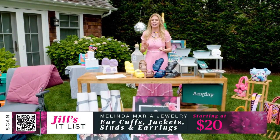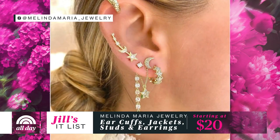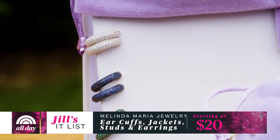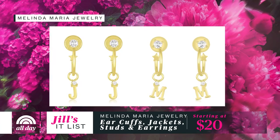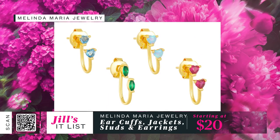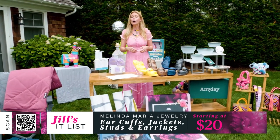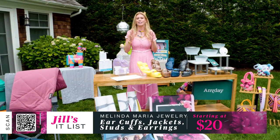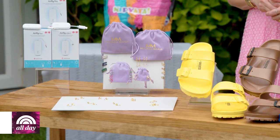Next up, another huge trend: getting in on the ear party. My mother begged me not to get any more piercings, but there's a way to layer without actually piercing your ears and without breaking the bank. Melinda Maria jewelry brings us a variety of styles — earrings, ear jackets, and cuffs. The initials are the perfect personal touch, and the hearts and stones come in so many different colors. Prices start at $20.